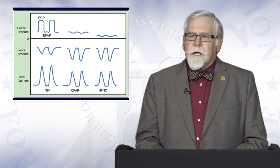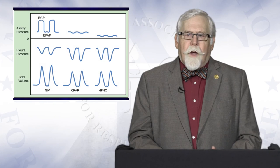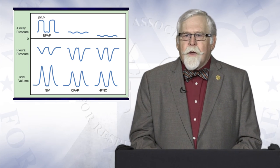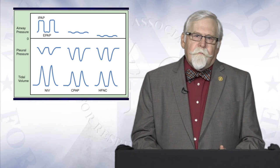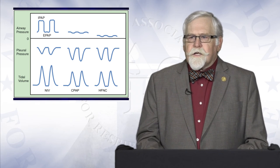With high-flow nasal cannula, as we'll discuss in detail over the next minutes, there is a small CPAP effect, often not as great as we might achieve with CPAP itself. There is also some offloading of the respiratory muscles, and in that way some enhancement of the patient's breathing and minute ventilation — the physiologic basis for which we will also discuss over the next several minutes.